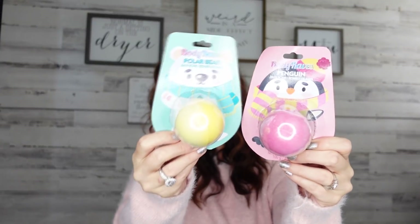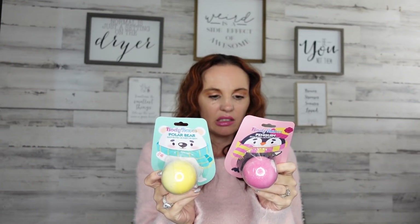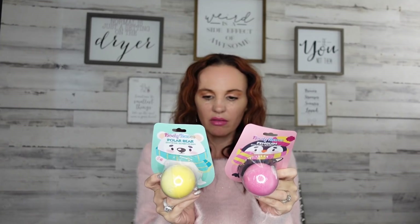Check this out — bath bombs! If these are good they're going to make really great stocking stuffers. The penguin is cotton candy scented and the polar bear is frosted coconut. They're just adorable. I think you can get similar bath bombs at Walmart for like $2.98, but it's kind of cool we can get them at the Dollar Tree. If they're good, I say stock up because they're cute.